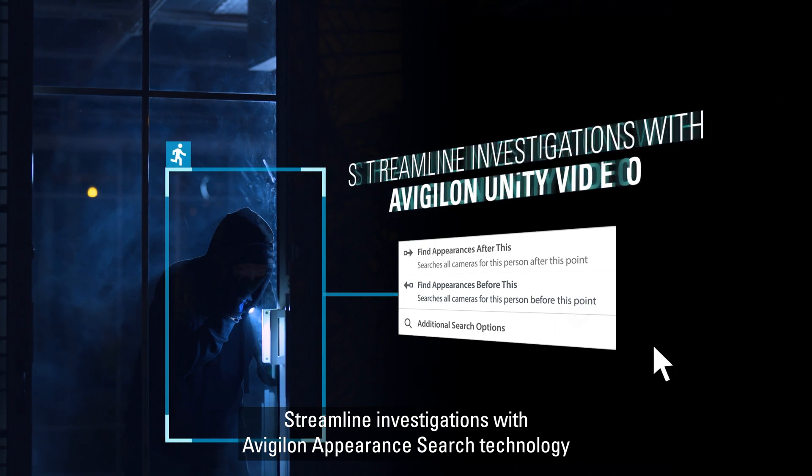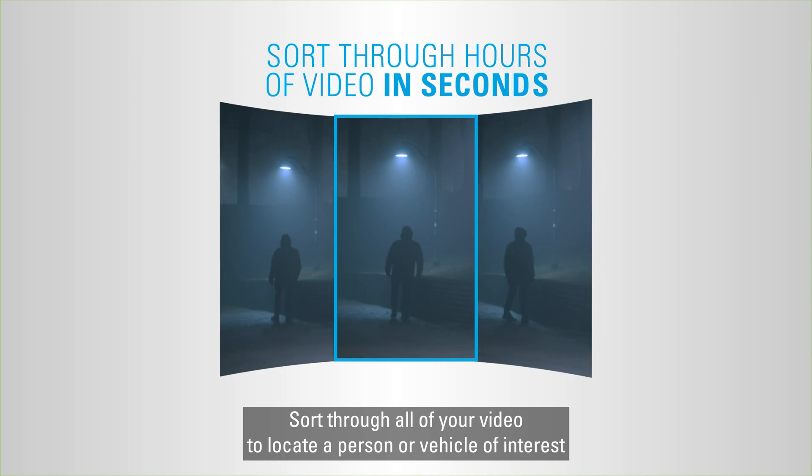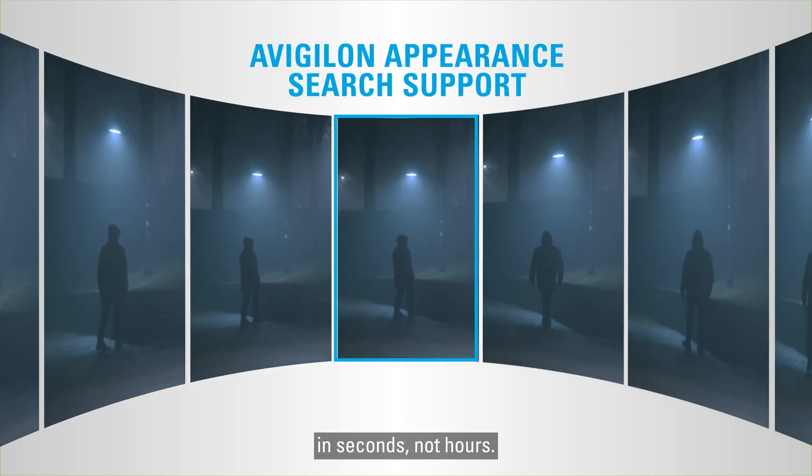Streamline investigations with Avigilon Appearance Search technology in our powerful video management software. Sort through all of your video to locate a person or vehicle of interest in seconds, not hours.